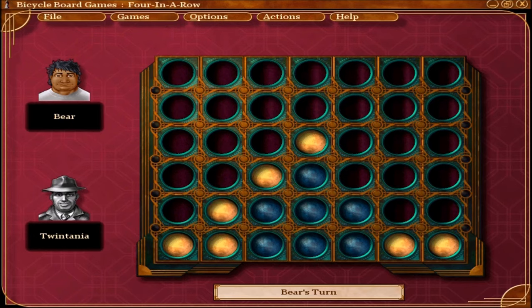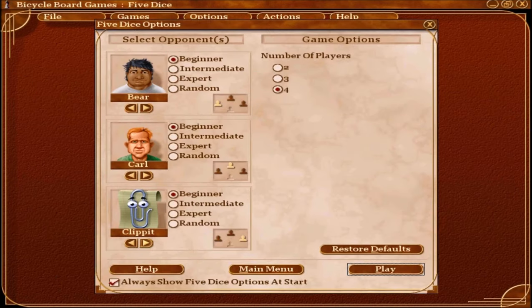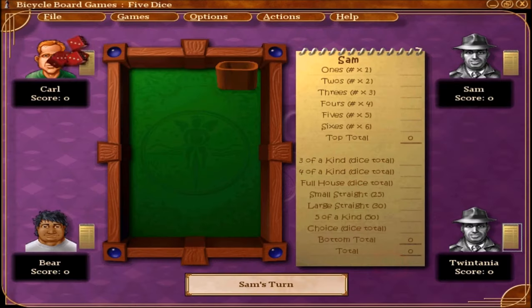Gameplay features classic tabletop games like Battleship, Backgammon, and Five Dice, except in a digital form. There are 15 games to choose from. You can select opponents, difficulty levels, and more, making it very customizable. Also, there are tutorials to teach you how to play if you don't know how, which is very helpful.